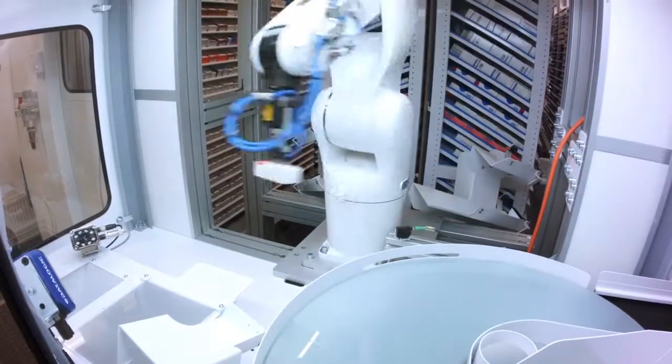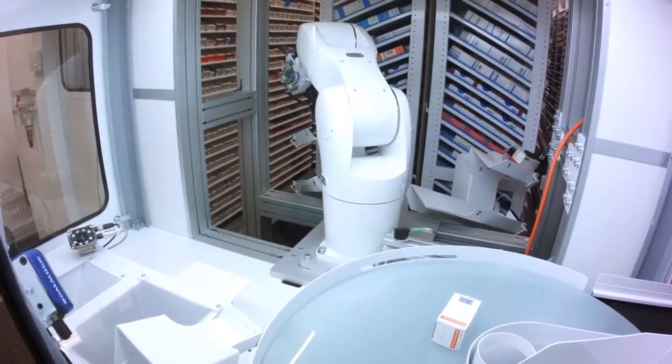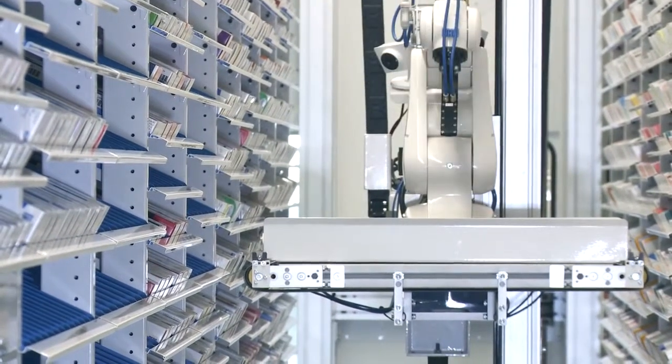The storage robot handles the shelving, collection and boxing of medications. This makes stock taking and the reception and verification of the supplied medications faster and easier.